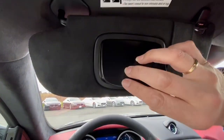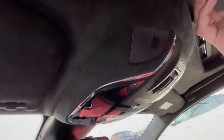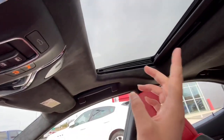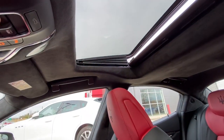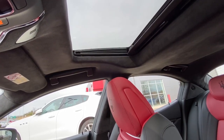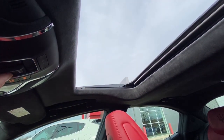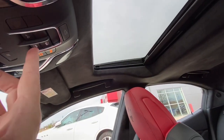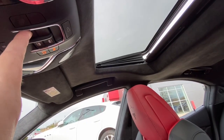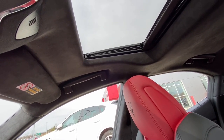Right here you got manual open for the sunscreen portion, and then you press this button and that opens up the window for the sunroof. There we go — and you got a nice sunroof in your sports car. I love this car. You can control how far it opens as well.